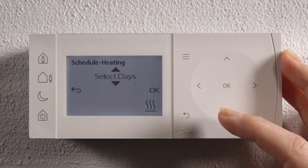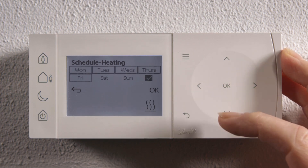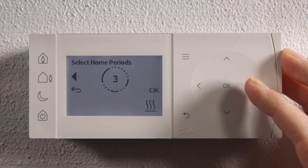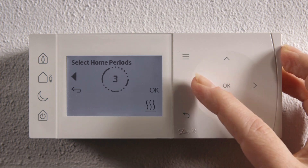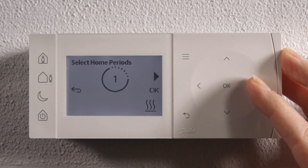For this example, we will choose weekdays. Press OK. When you choose weekdays or weekends, these days are automatically selected for you. You then choose how many home periods you want to have those days — either one, two, or three. Here we choose two.